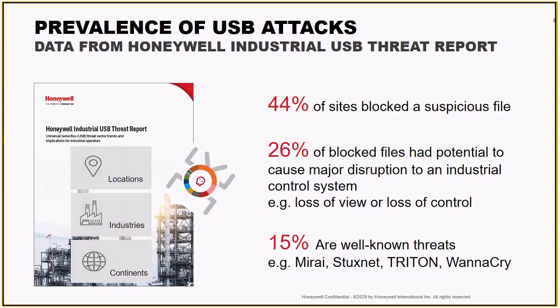I'm not sure how familiar you all are with Triton, but this was a threat that really became prevalent last year. It's actually designed to attack safety systems. The fact that we were able to catch that in the wild at a production site and prevent it from getting in and potentially shutting down a safety system was really a great success to us, and very positive for all the customers involved.